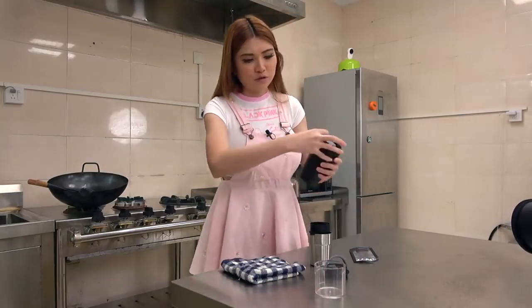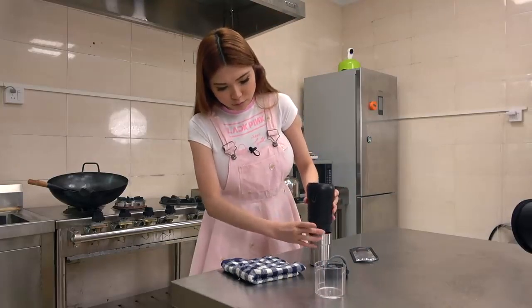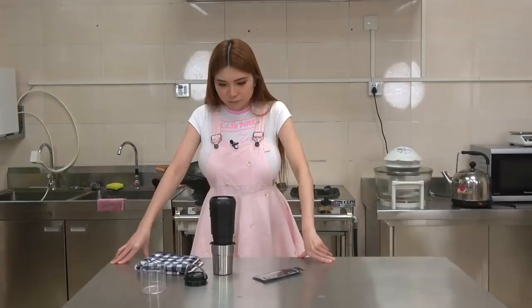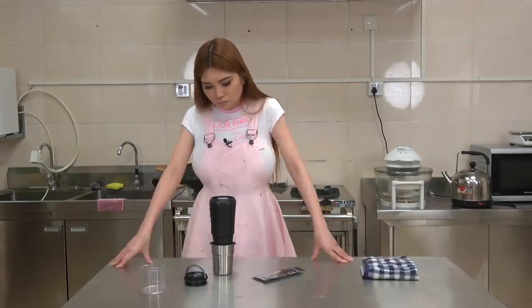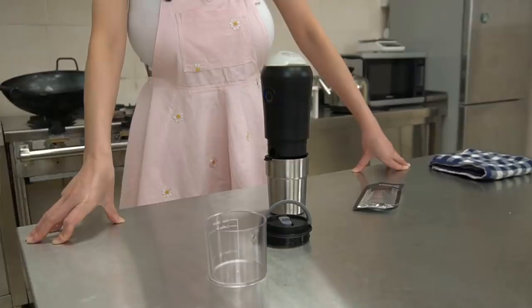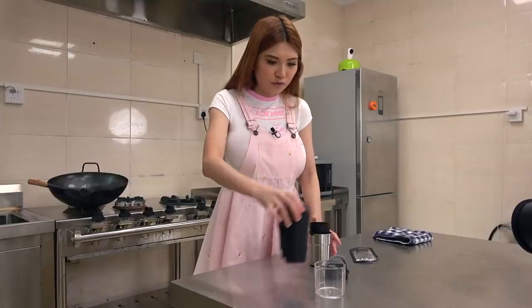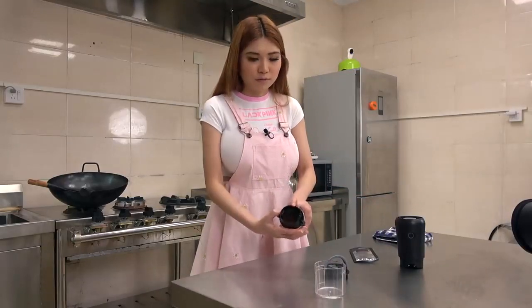And we can put the coffee beans in now. Okay, so this is the button — press twice and it starts. You just place it like this. Then you remove the grinder. You see there is the coffee powder.